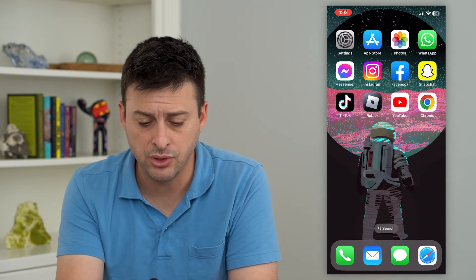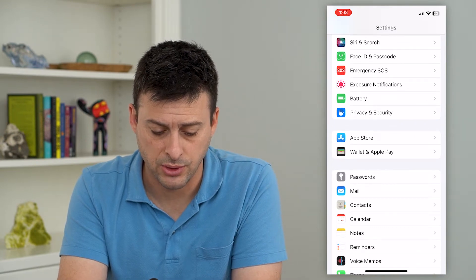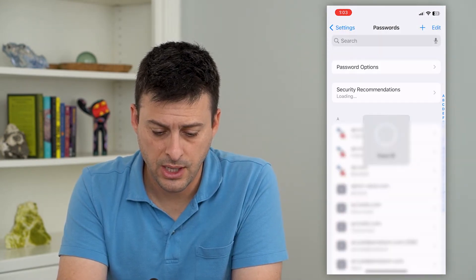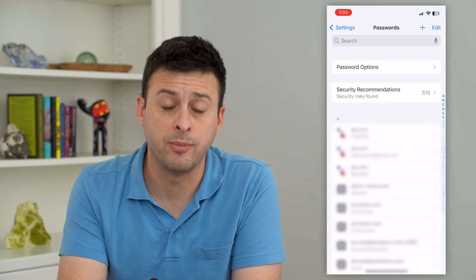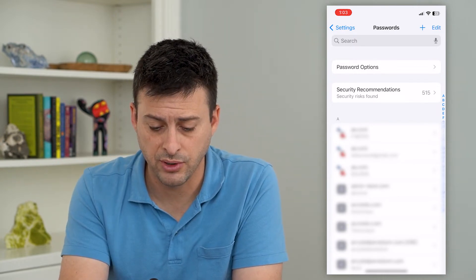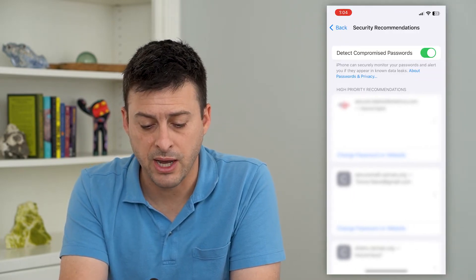To check all of that, let's hop into Settings and scroll down until we get to Passwords. You'll see it unlock, and the second option is Security Recommendations — it says 'security risk found.' Tap on it and at the very top it says 'Detect Compromised Passwords.'